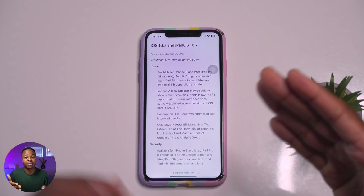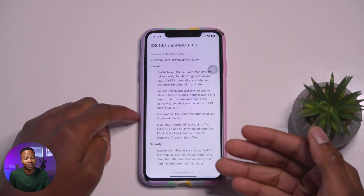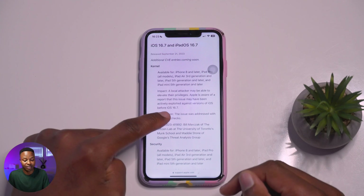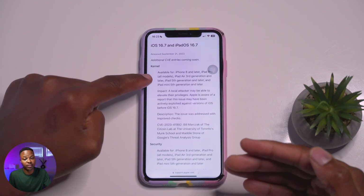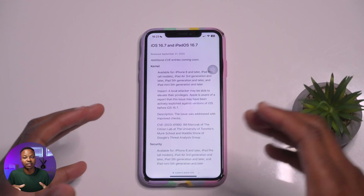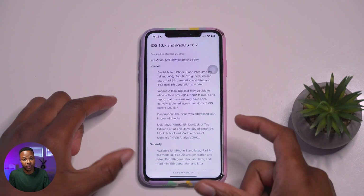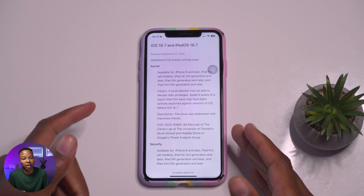This applies against versions of iOS before 16.7. So if you haven't yet updated to iOS 17, or you are on an iOS version before 16.7, you may be affected. A kernel issue is usually a bug or attack that affects the core of the device, which can then spread to linked devices like an Apple Watch.